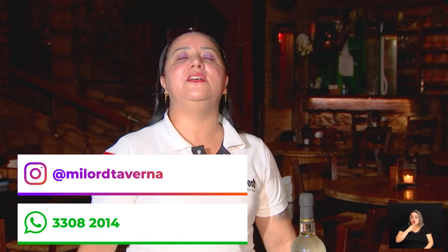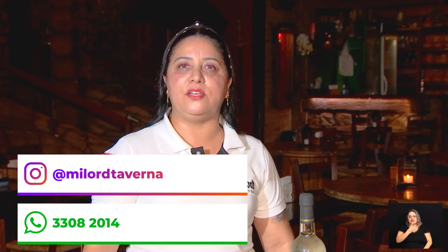Para quem quer nos conhecer, a gente está na rua Sacramento, 367, Centro de Campinas. Nosso telefone é o 3308-2014. Instagram: Milordetaverna. Segue a gente lá. Tem vários eventos especiais acontecendo também na casa — corporativos, casamentos. Vem conhecer a gente e conhecer um pouquinho dessa história.